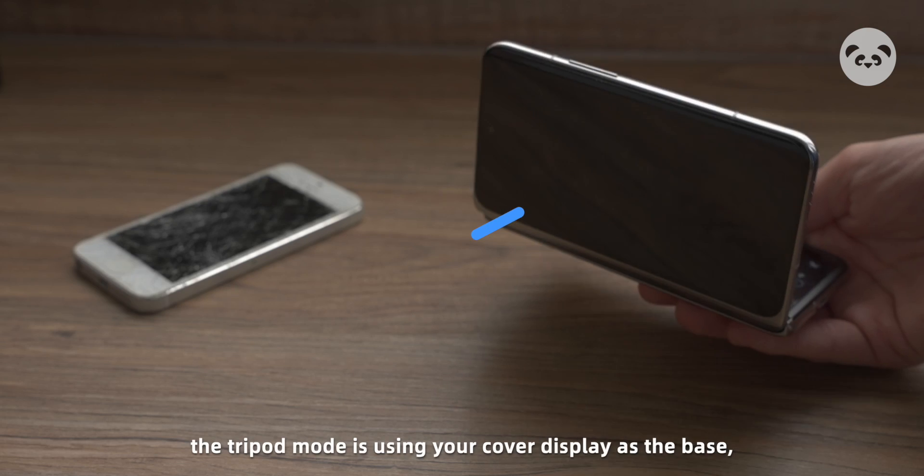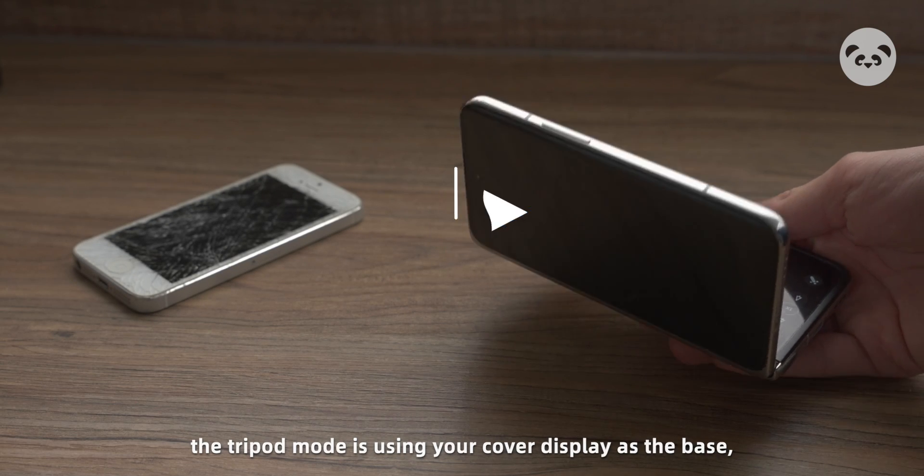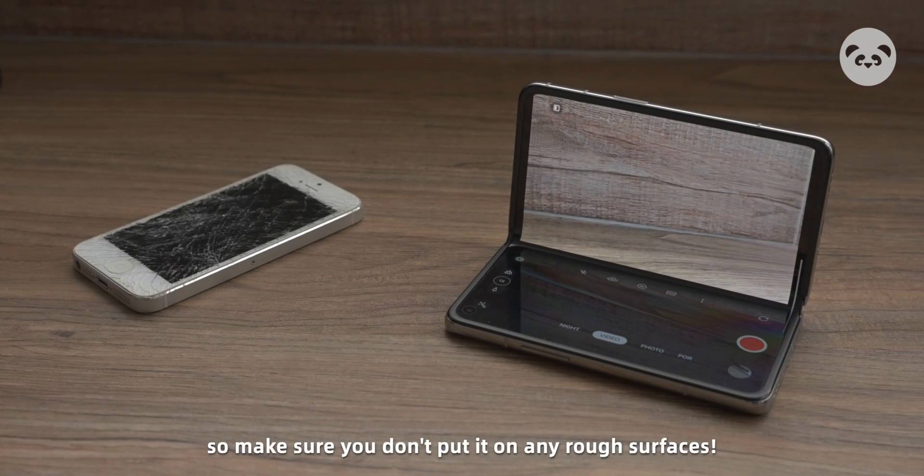However, one thing to note here is that the tripod mode is using your cover display as the base, so make sure you don't put it on any rough surfaces.